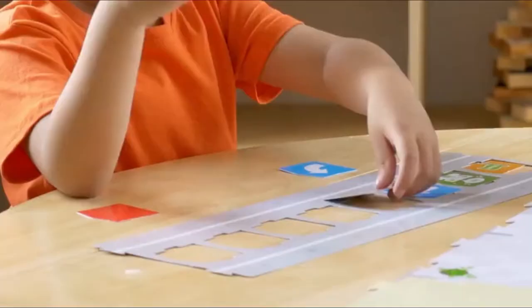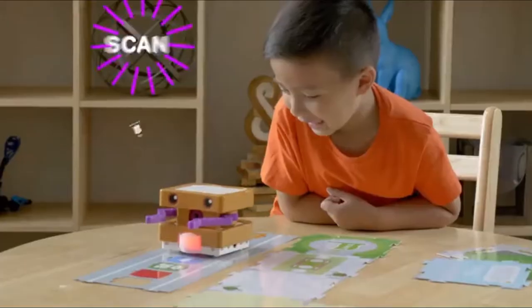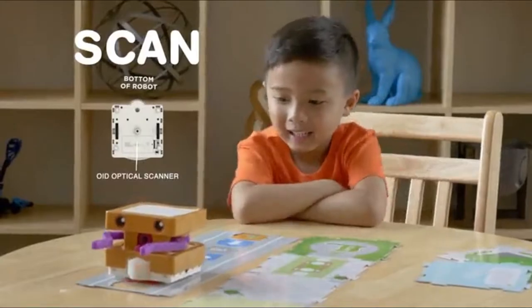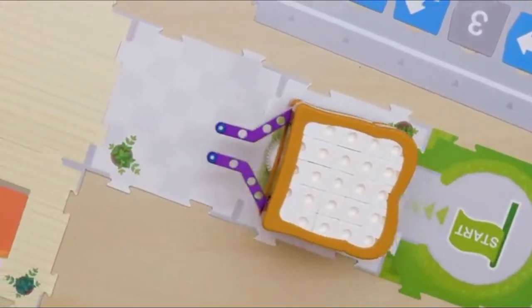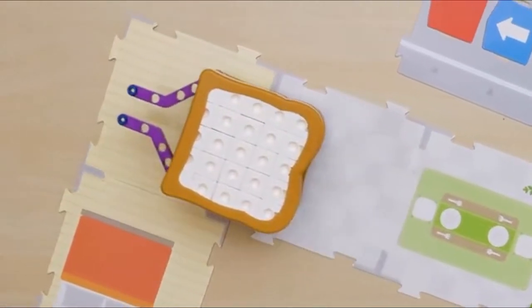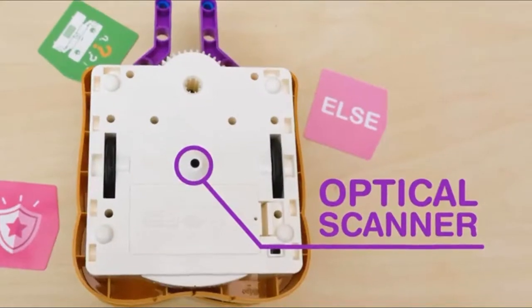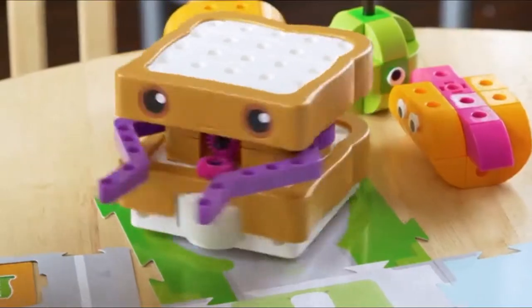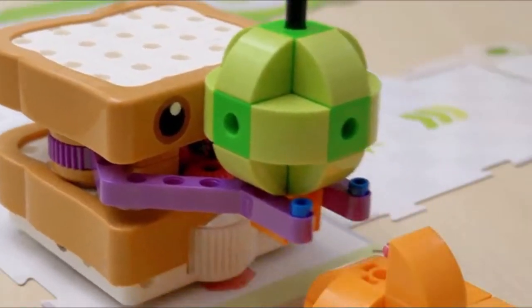Simply lay down a sequence of physical code cards. Sammy will drive over the cards, scan them one by one with his optical scanner, and record that sequence as a program. Then watch as your robot runs the program on a grid of large map cards, all without the need of a smartphone, tablet, or computer. The optical scanner reads the map cards so the robot can always orient itself and interact with other objects and machines you build.